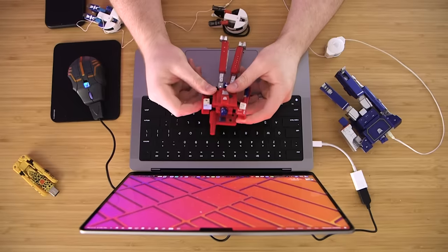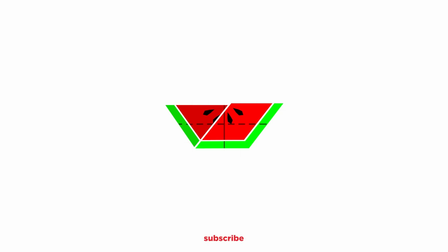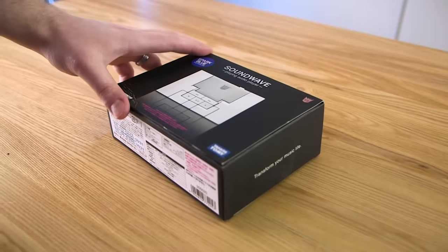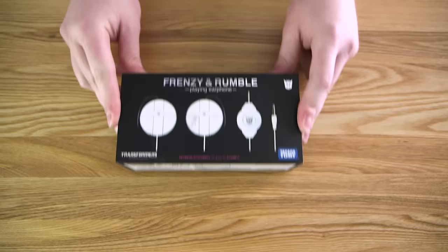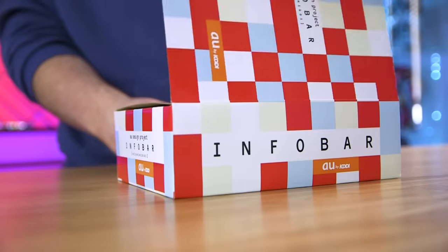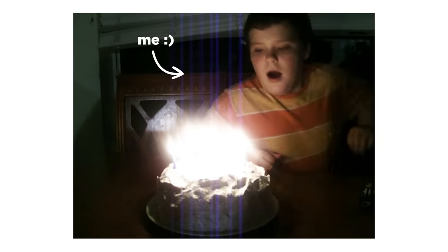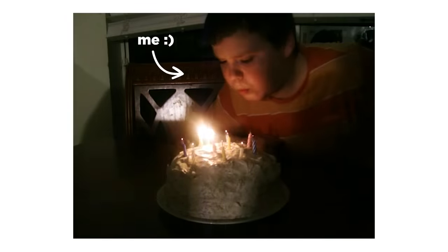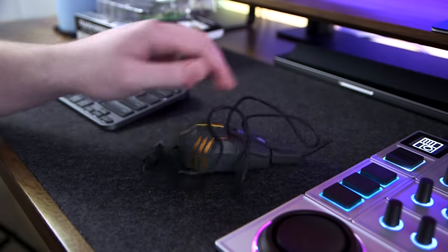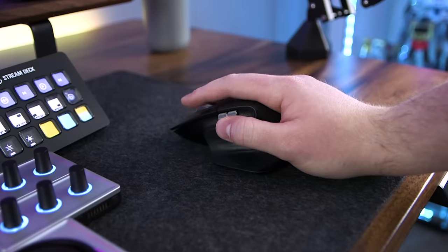For an entire week, I replaced all of my tech with functioning electronic Transformers devices. The good news is, this whole idea is basically just me living out my 12-year-old dream. I've always been obsessed with Transformers and the tech world, and this is conceptually the perfect hybrid between those two.